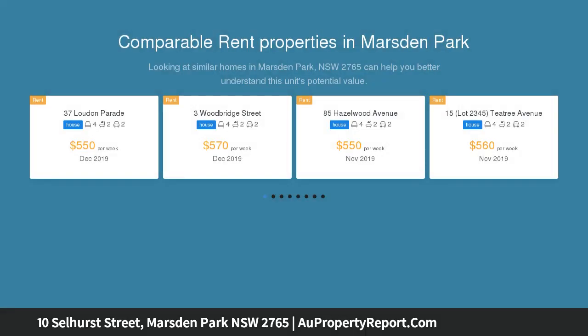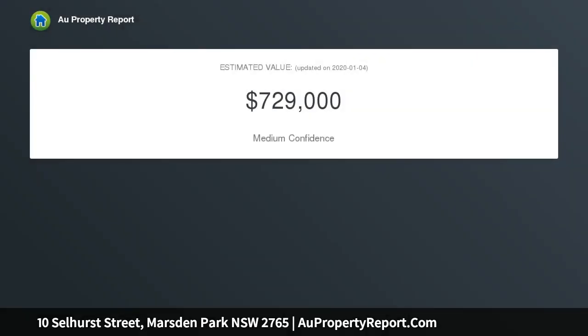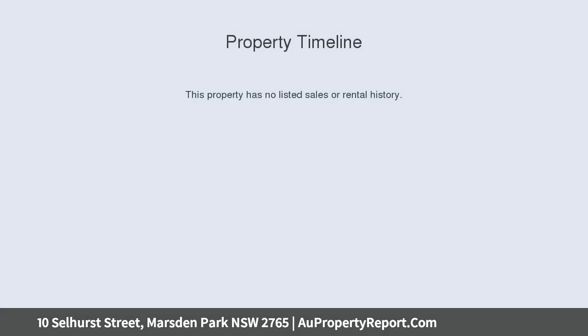This property offers a perfect opportunity for owner occupiers or investors. Property features include four bedrooms, with a master featuring a walk-in wardrobe and ensuite, and the other three bedrooms all with built-ins. The modern open plan kitchen includes stainless steel appliances, gas cooktop, rangehood, and dishwasher.